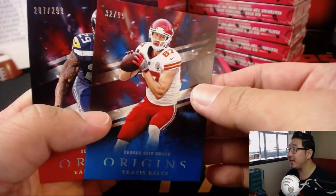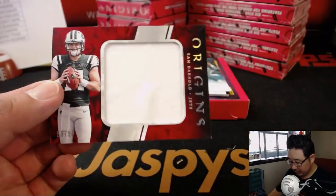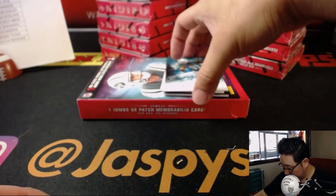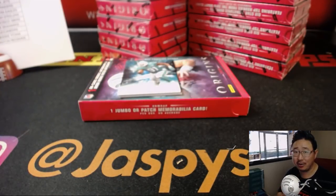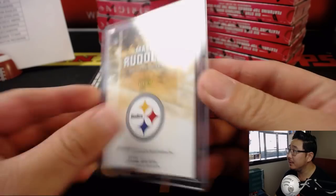Delaney Walker. We got Travis Kelsey to 99 and Earl Thomas III to 299, Chiefs and Seahawks. And let's do the relic first - relic's on the bottom, Sam Darnold, 59 out of 99 for the Jets. Rich with that one as well. And then it looks like we have Mason Rudolph, nice on-card Origins autograph going to Steel Curtain, Michael Gallucci and his Steelers. Not numbered but nice on-card - he's got a good auto.